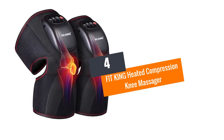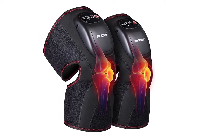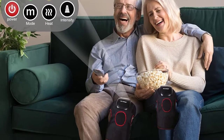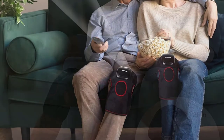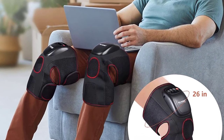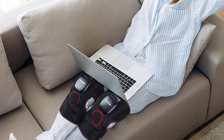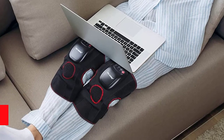Number 4: Fit King Heated Compression Knee Massager for Circulation and Knee Pain, a pair. This compression knee massager by Fit King is extremely ideal for the elderly as it has a supportive effect on individuals suffering from rheumatism, arthritis, and numbness in limbs. It is a multi-functional knee massager that features air compression and heating massage functions. It has two plus two compression airbags that massage your lower thighs and upper calves around your knee areas. The size of the knee brace wrap can be adjusted using Velcros, allowing the whole family to use it.